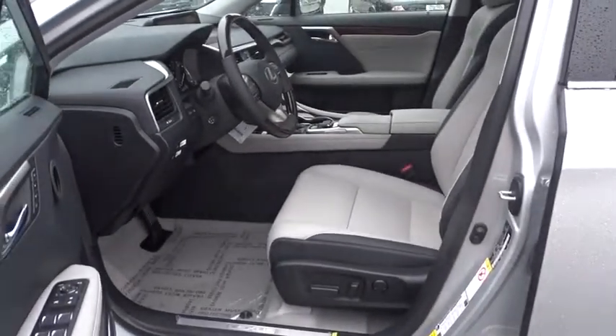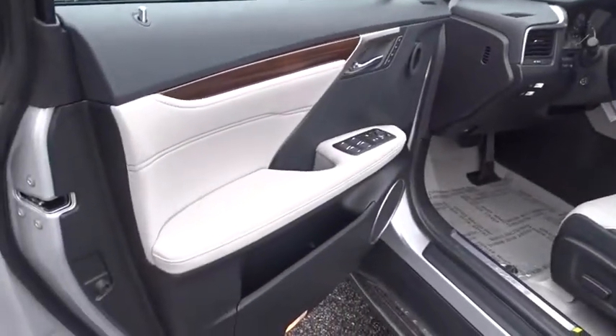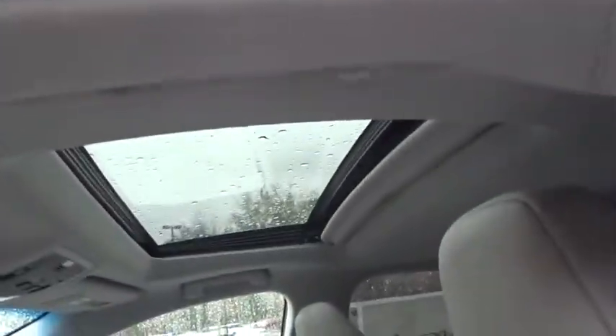Four-wheel disc brakes, keyless start, hard disk drive media storage, cruise control. This beauty will even make your house keys jealous. Drive it today!